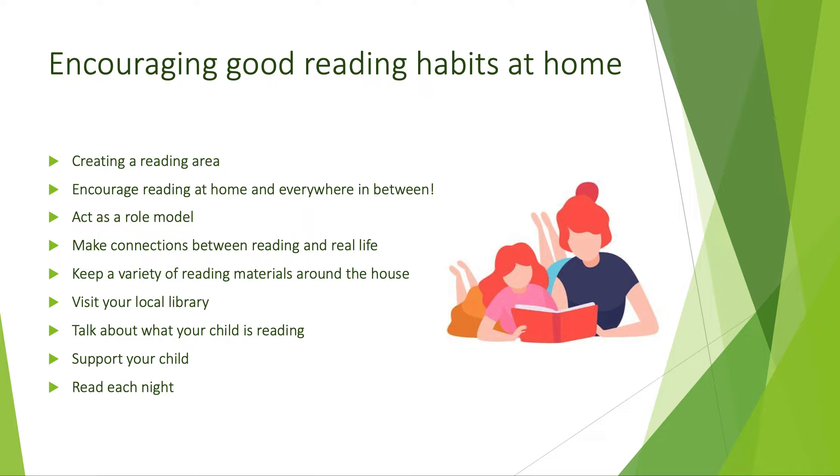At home you can support your child with their reading with any of the following suggestions. Create a reading area — make an area for your child to read in with his or her help. Grab a bean bag chair, fun accessories, and a variety of books, and your child will have his or her own cosy reading corner.